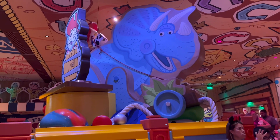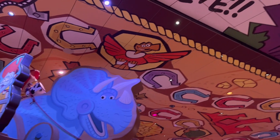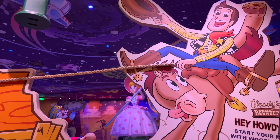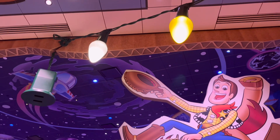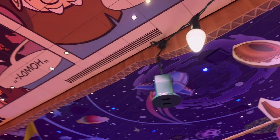Here are some of the decorations — we've got Trixie, the ceiling is a bunch of compiled board games which is really cute. We've got Woody and Bullseye over here, Bo Peep is back there, very very cute. And of course we have the classic string lights that can be found all throughout the land and in Toy Story Mania as well.